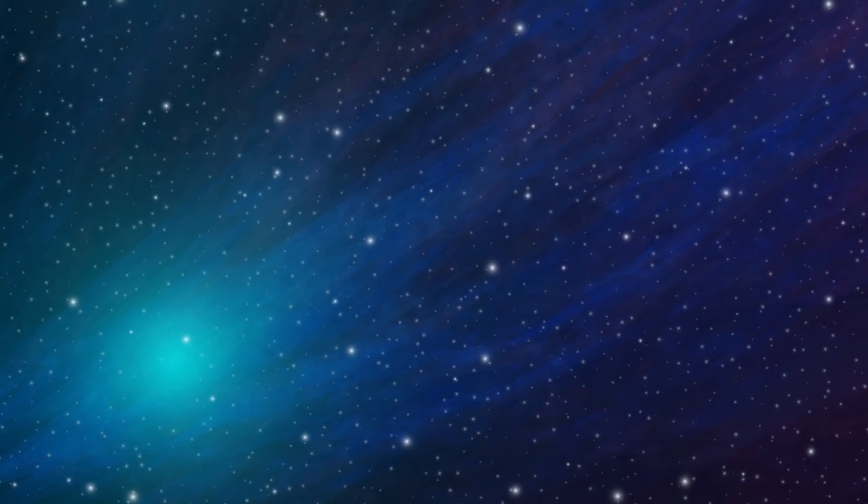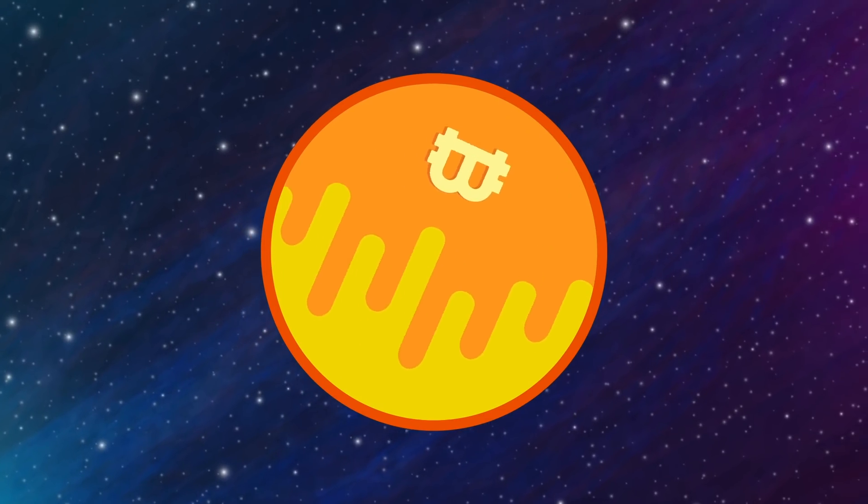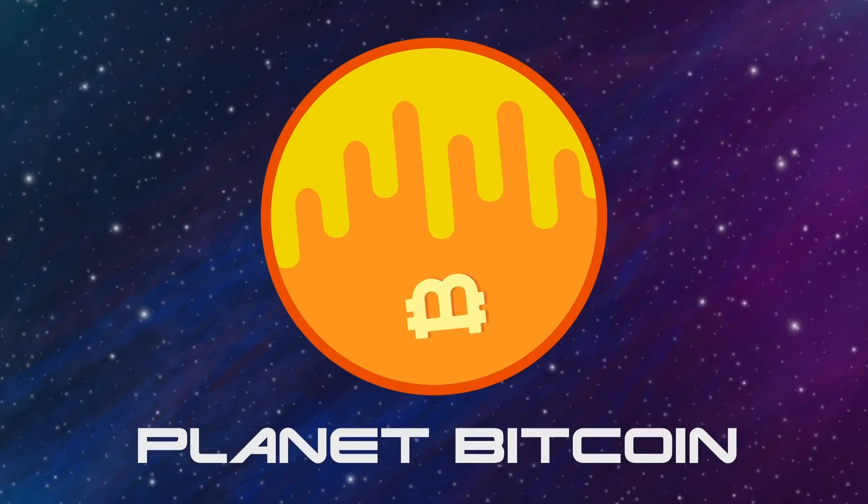In order for us to see the whole picture, we'll have to take a journey into the Bitcoin protocol and break it down piece by piece. First, imagine the Bitcoin protocol as a planet in outer space. Let's be super creative and call it Planet Bitcoin.